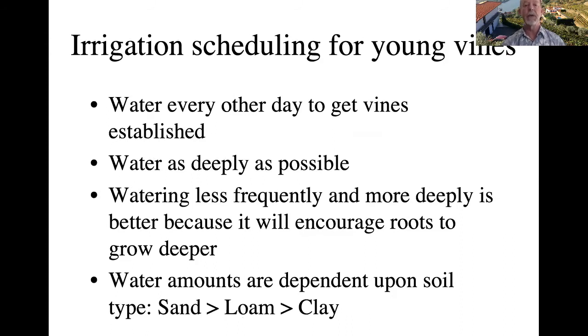For irrigation scheduling of young vines, I would recommend watering every other day after planting to get those vines established. You want to water them as deeply as possible. Watering less frequently and more deeply is better because it encourages roots to grow deeper down below the surface. If you just water frequently along the surface, you'll establish shallow root systems that won't survive dry conditions as efficiently. The frequency and amount are dependent on your soil type — more frequent watering is needed with sandy soils versus clay soils.